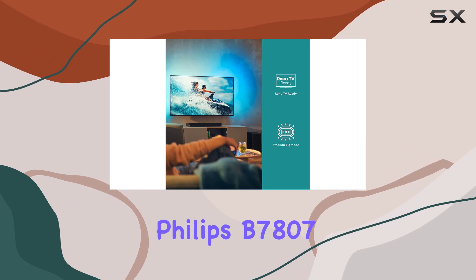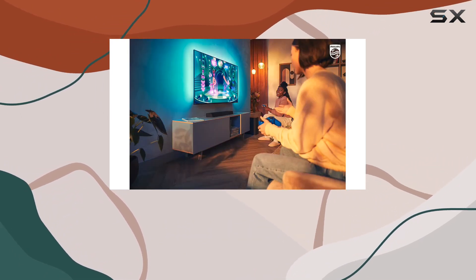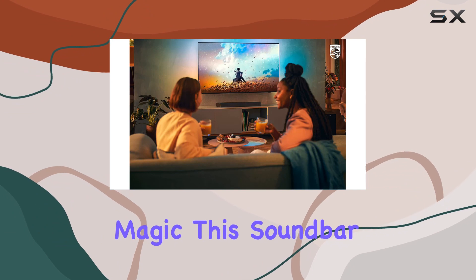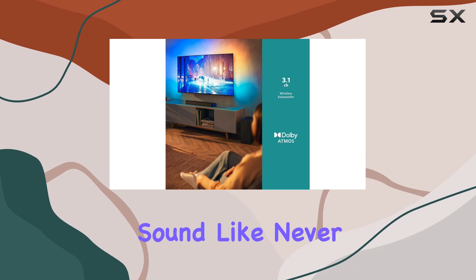In summary, the Philips B7807 soundbar is a true game-changer, delivering a symphony of audio features that elevate your home entertainment. From its powerful subwoofer to Dolby Atmos magic, this soundbar brings the cinema experience to your doorstep. Prepare to be immersed in sound like never before.